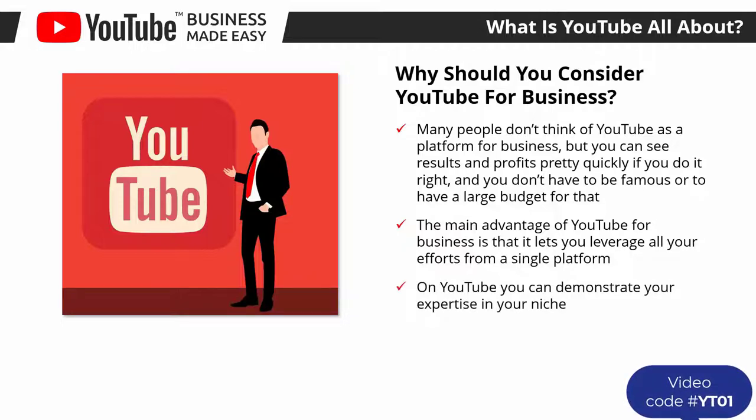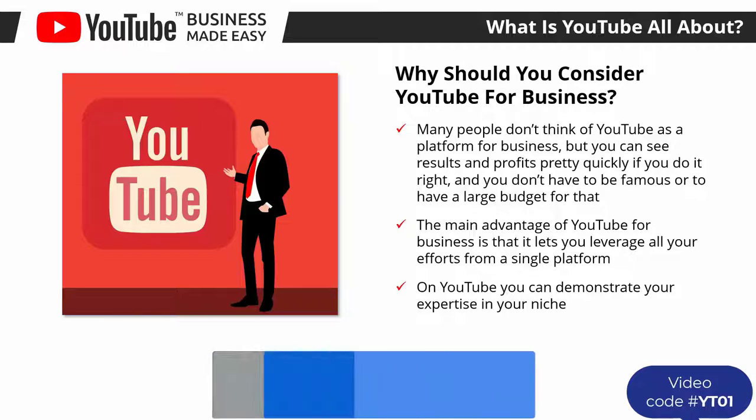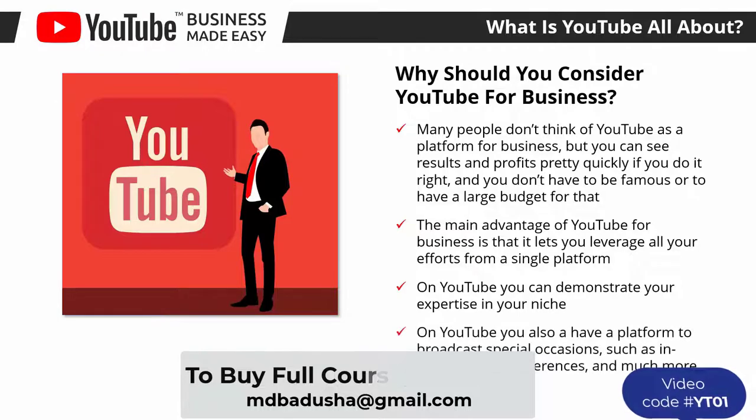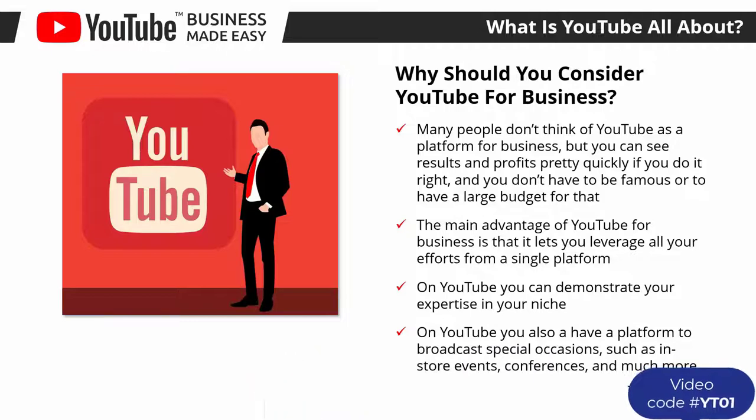Long gone are the days of building awareness one image at a time. On YouTube you can demonstrate your expertise in your niche — you can produce videos to educate potential customers about the problems they face, using your products or services as the solution. This also allows you to showcase your products and services: their benefits, their features, and everything that makes them different from the competition, all without being salesy.